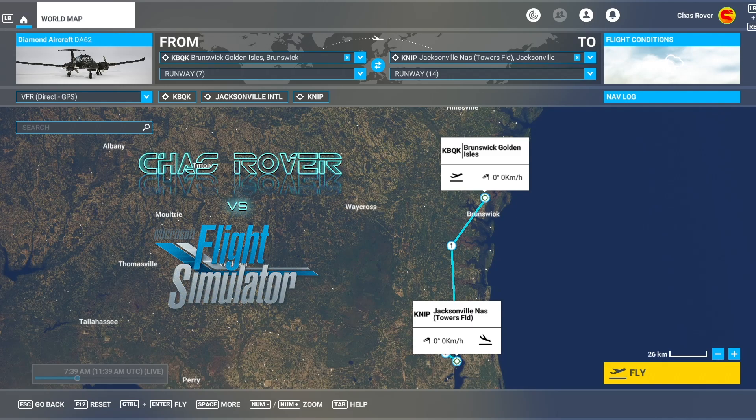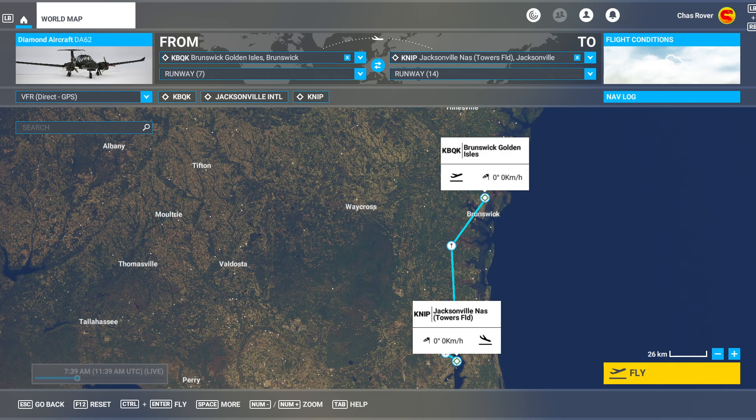Namaste, programs! Welcome back to Microsoft Flight Simulator and the Rove continues through the USA. We're leaving Brunswick, Georgia today and we're heading into Florida. It's Florida man time — Jacksonville, Florida, here we come.